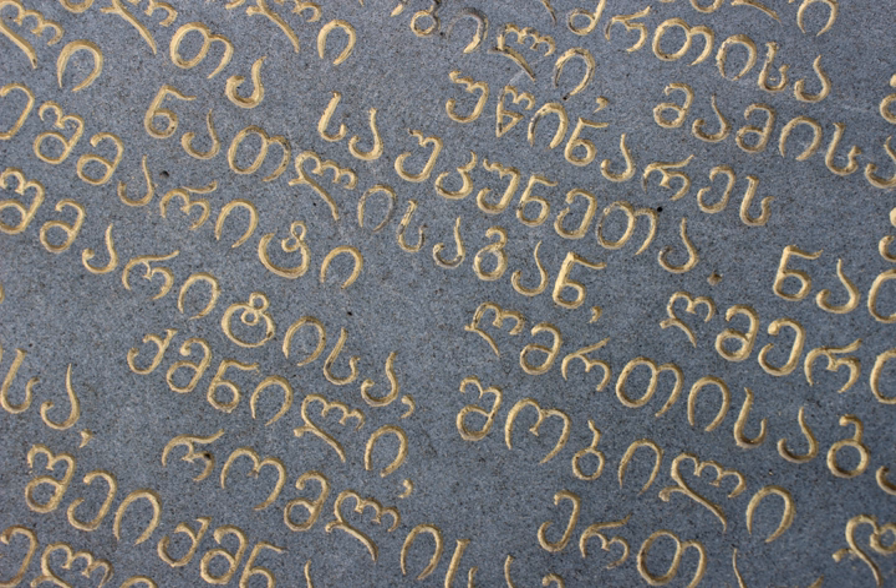Mkadruli inscriptions of the 10th and 11th centuries are characterized by rounding of angular shapes of Nushori letters and making complete outlines in all letters. Mkadruli letters are written in the four-linear system, similar to Nushori. Mkadruli becomes more round and free in writing, breaking the strict frame of the previous two alphabets, Asomtavruli and Nushori, and letters begin to get coupled as more free calligraphy develops.